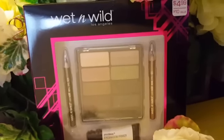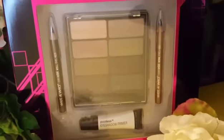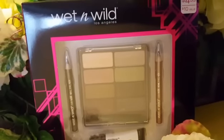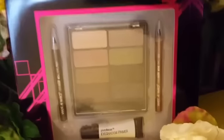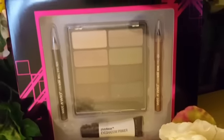Thank you guys so much. I just wanted to give away this little Wet n Wild palette. We got these at CVS. If you are a couponer, this is super familiar to you. These were a really good deal. I did have an extra one, so I thought I would pass it on to you guys. You get a total of eight eyeshadows, the eyeshadow primer, and two eyeliners.